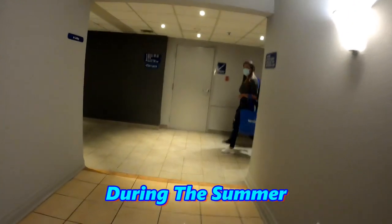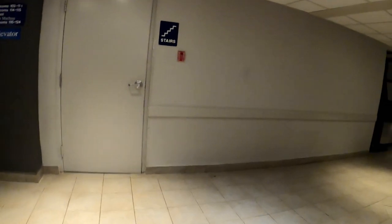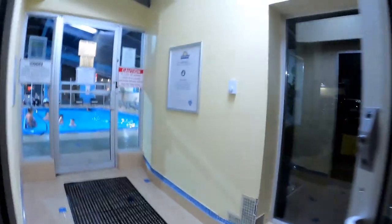Hotel prices in Niagara Falls on the weekend are pretty expensive, so it's cheaper to book your room Sunday to Thursday — you'll get a better rate. Right now we're heading towards the swimming pool for a quick look.